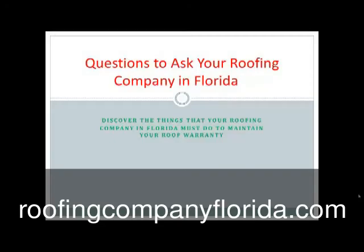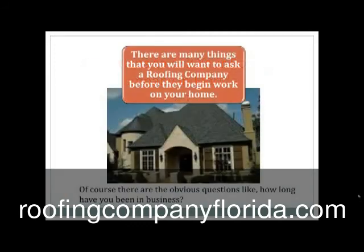Hello, this is Tony and I want to thank you for stopping by and watching this video: questions to ask your roofing company in Florida. In this video you're going to discover things that your roofing company in Florida must do to maintain your roofing warranty. There are many things that you'll want to ask a roofing company before they begin work on your home.